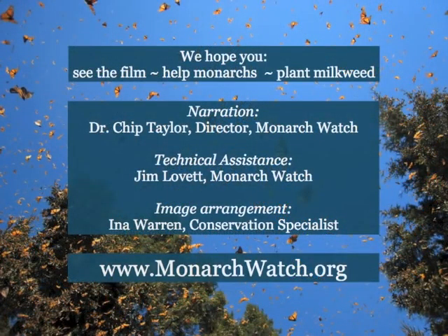Well, I hope you see the film, and I hope you help monarchs. I hope you get some milkweed planted. If you want to know how to do it, please contact us. Thank you.